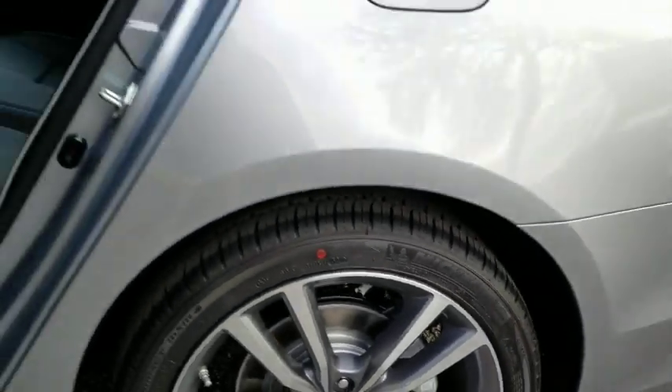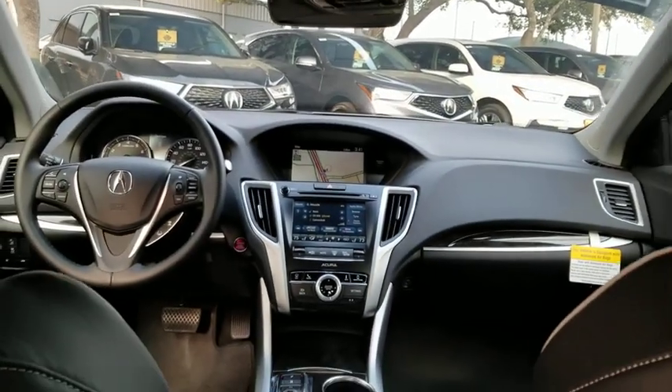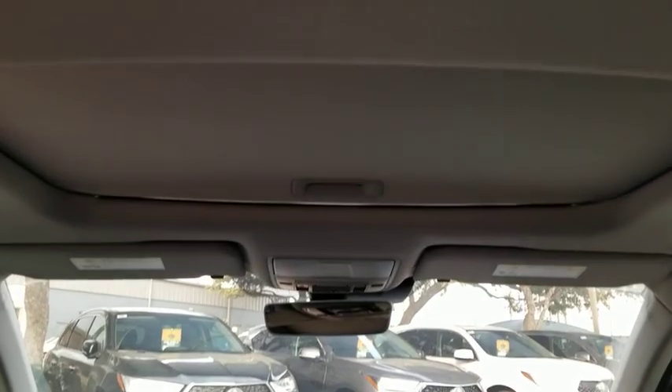Backup camera, keyless entry, power passenger seat, traction control, navigation system, lane departure warning, stability control, anti-lock braking system, steering wheel audio control, Bluetooth.